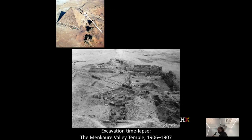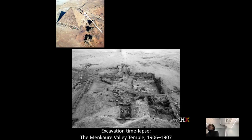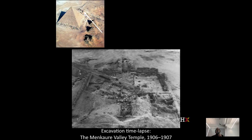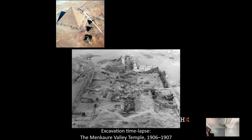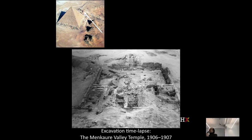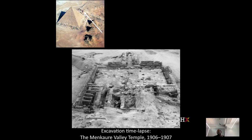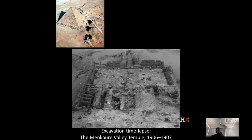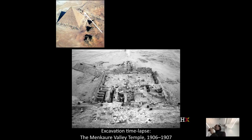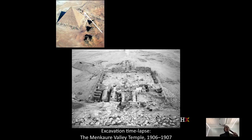Even before we started playing with this stuff digitally, George Reisner was already thinking ahead. In 1906 to 1907, he told his photographer to climb a third of the way up the smallest pyramid and take a photograph of the excavation's progress every night — essentially time-lapse photography. We put this together for our HarvardX online course. Watching these glass plate negatives in sequence, you can see the whole site emerge, all the way down to where the Holy of Holies of the sanctuary appears.